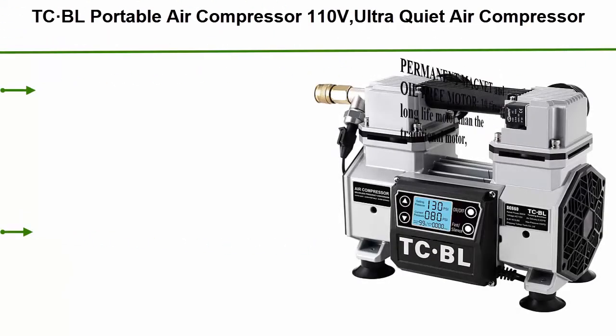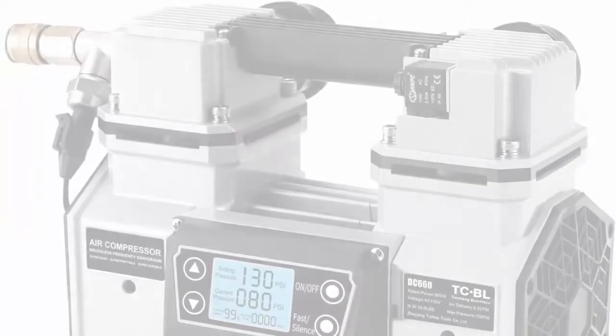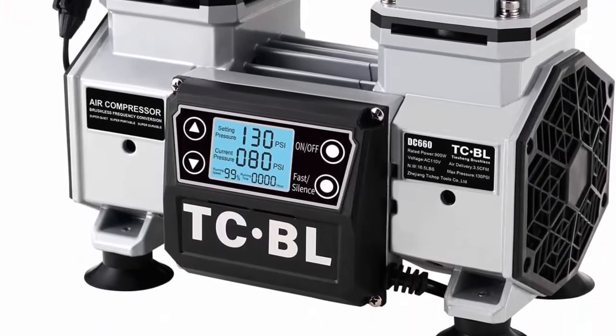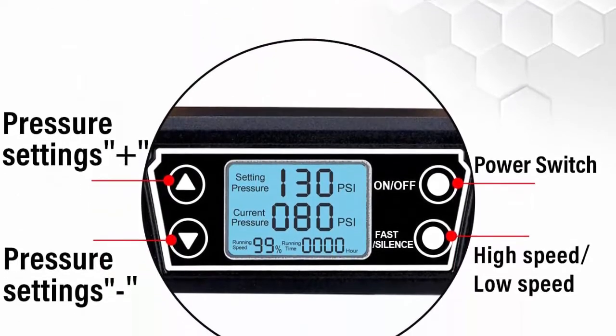Top 10: tc.bl portable air compressor, 110V ultra quiet air compressor, oil-free and lightweight small air pump. Permanent magnet and oil-free motor — 10 times longer life than the traditional motor, no special maintenance needed. Digital LCD controller makes pressure setting visible and convenient, with pressure setting from 40 PSI to 130 PSI freely.